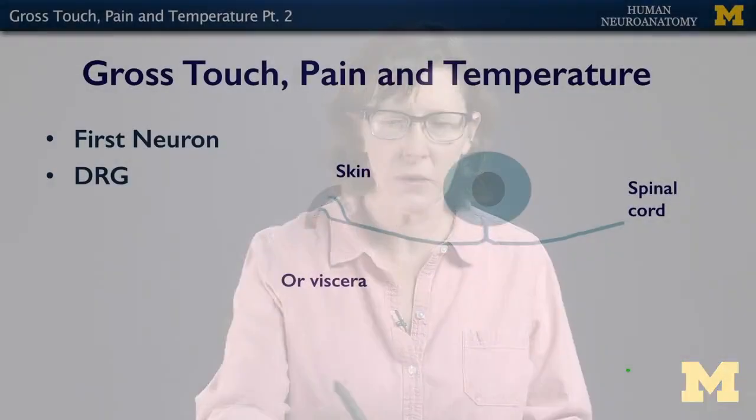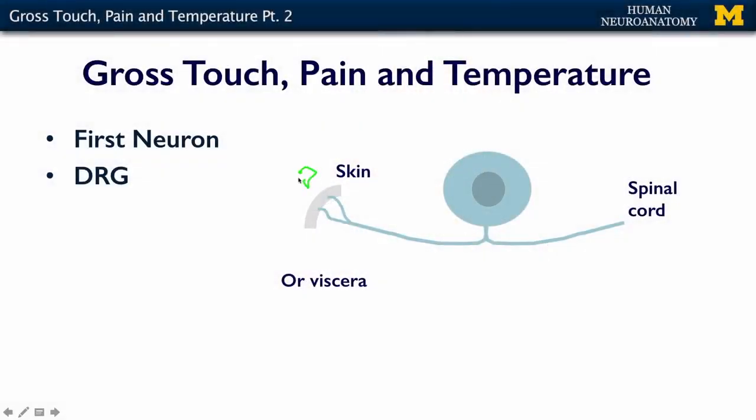The pathway for gross touch, pain, and temperature starts in the skin with some sort of stimulus — bumping up against something, pain like the prick of a rose bush, or temperature like warm water, cold water, or a coffee mug in the morning. That is relayed via the dorsal root ganglion neuron into the spinal cord. From the viscera, it's going to be some sort of stretch receptor, but again, it's relayed by a dorsal root ganglion neuron into the spinal cord.